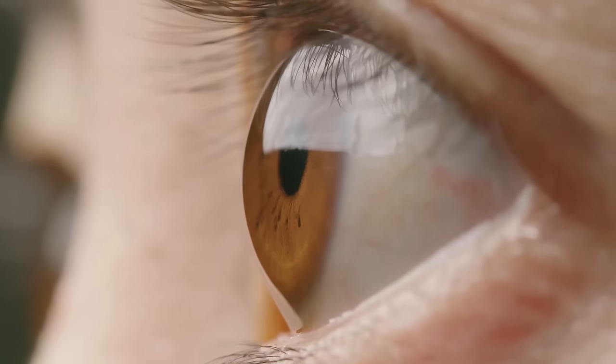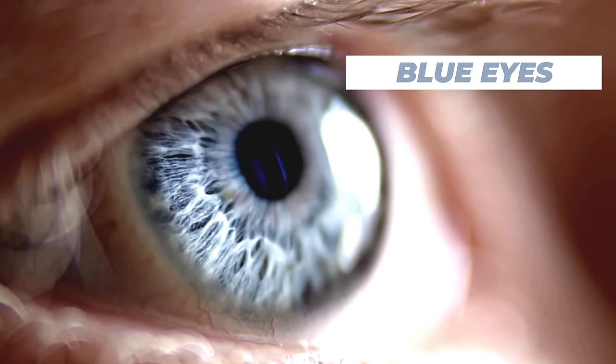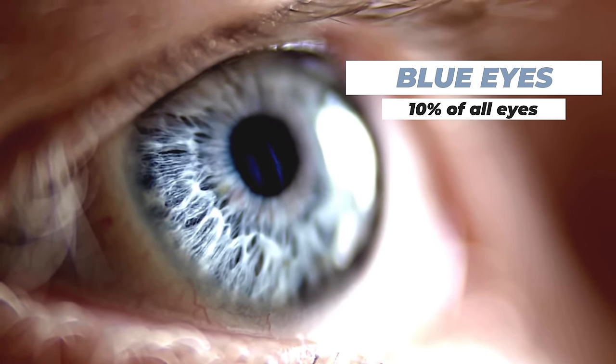If you have dark brown eyes, congrats — you have some of the most melanin in your iris. Coming in at number eight are people with blue eyes, accounting for about 10% of the world's population. An interesting fact is that everybody with blue eyes shares a common ancestor, due to a mutation on the OCA2 gene that occurred somewhere between 6,000 and 10,000 years ago, probably in northern Europe.